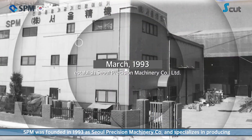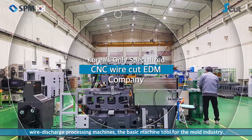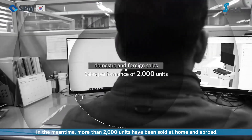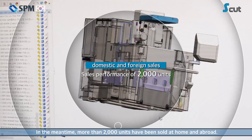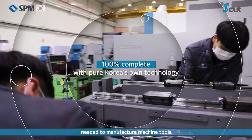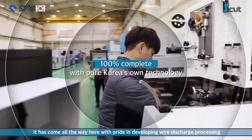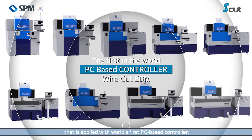S.P.M. was founded in 1993 as a sole precision machinery company and specializes in producing wire discharge processing machines, the basic machine tool for the mold industry. More than 2,000 units have been sold at home and abroad. In the early days of the business, it was difficult to build the infrastructure needed to manufacture machine tools. It has come all the way here with pride in developing wire discharge processing applied with the world's first PC-based controller.